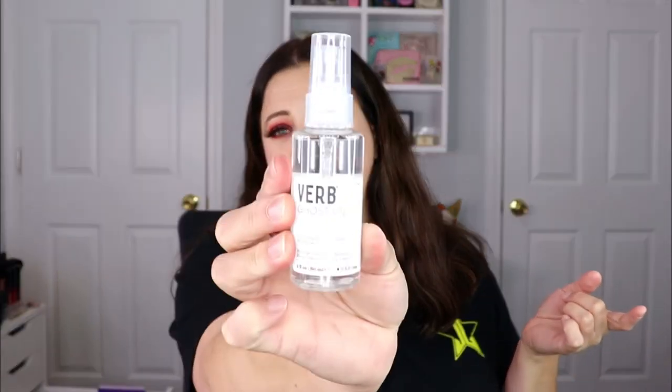This is from Verb — I've tried Verb hair products before, I think it was a shampoo and conditioner, and I really enjoyed it. This is the Ghost Oil — a smoothing moringa blend weightless hair oil. It's supposed to be a vanishing daily restorative oil that revitalizes hair from roots to ends. The integrated moringa oil blend enriches the hair shaft with essential nutrients that naturally smooth frizz and promote radiant shine for all hair types. I'll definitely be trying that out.